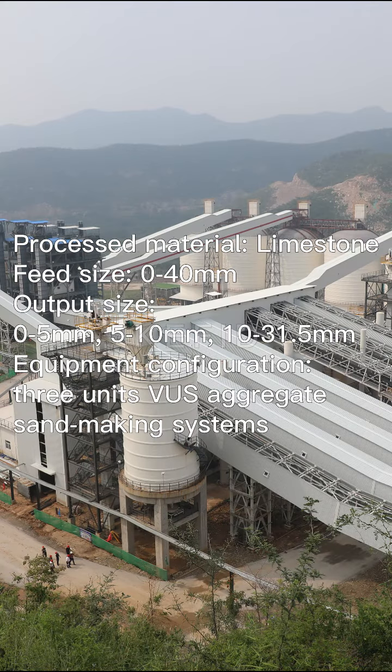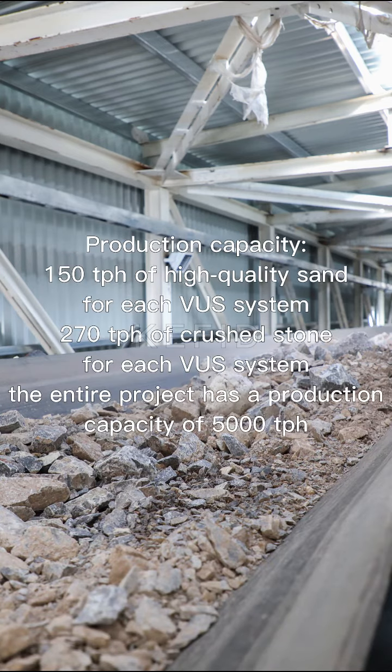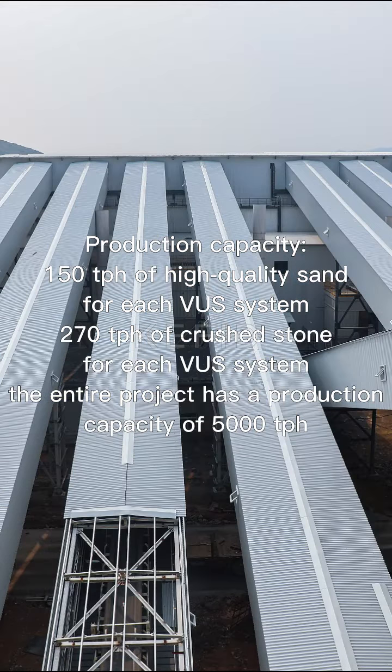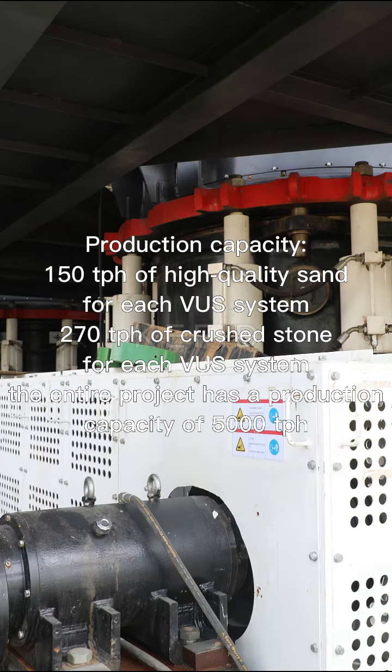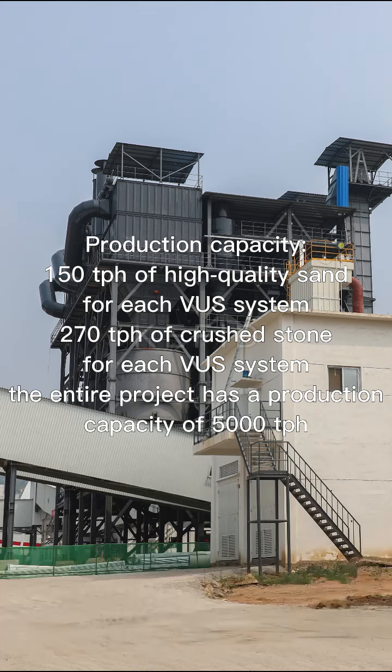Equipment configuration: three VUS aggregate shaping sand-making systems. Each VUS system produces 150 tons per hour of high-quality sand and 270 tons per hour of crushed stone. The entire project has a total production capacity of 5,000 tons per hour.